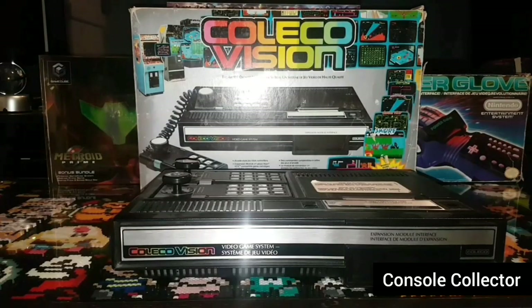Let's talk about the ColecoVision from 1982. Its original retail price was $175 US dollars. Adjusted for inflation, that's $466. The ColecoVision is Coleco Industries' second-generation home video game console released in August 1982. It offered a closer experience to more powerful arcade game systems compared to competitors like the Atari 2600. ColecoVision had a number of expansion modules; most notable was the one that made the ColecoVision compatible with Atari 2600 game cards — you could play your 2600 games on the ColecoVision. Imagine being able to play Super Smash Bros Ultimate on your PS4 or Xbox One today.